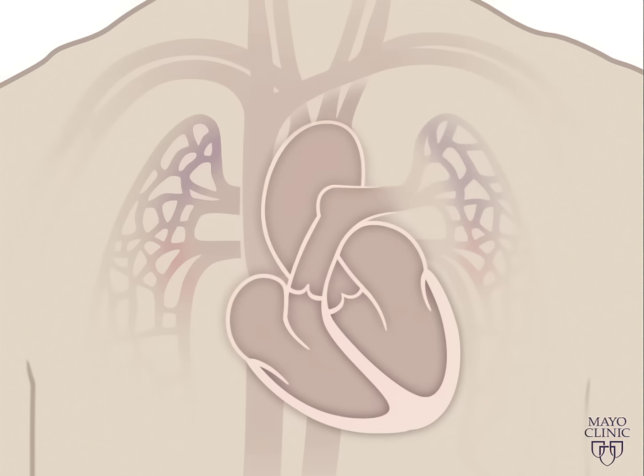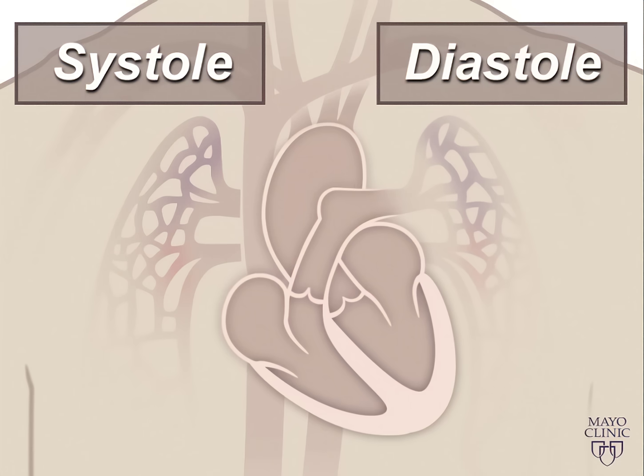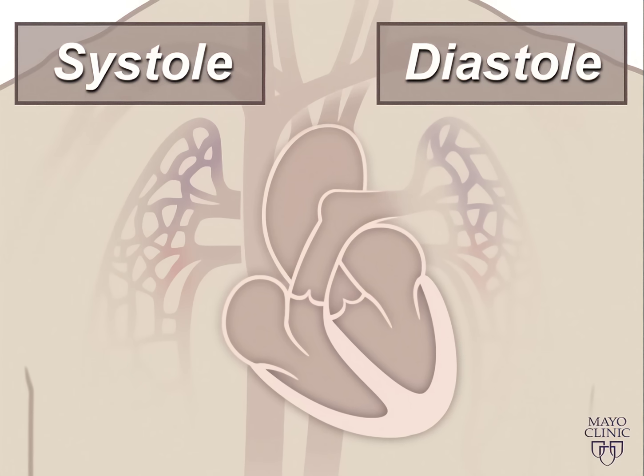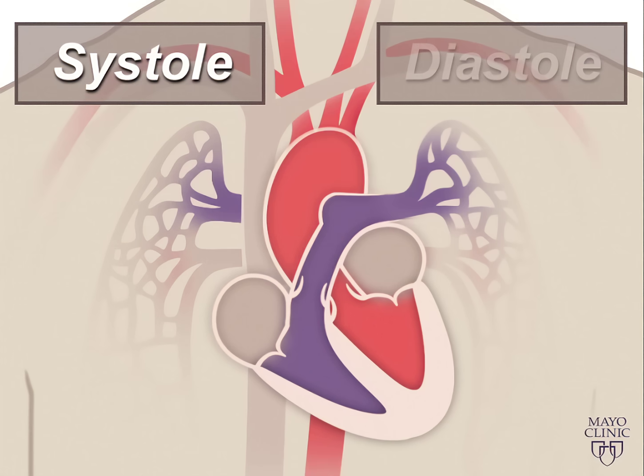A beating heart contracts and relaxes. Contraction is called systole and relaxing is called diastole. During systole, your ventricles contract, forcing blood into the vessels going to your lungs and body, much like ketchup being forced out of a squeeze bottle.